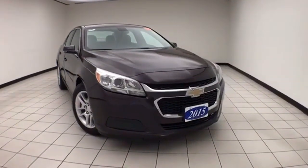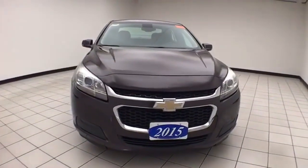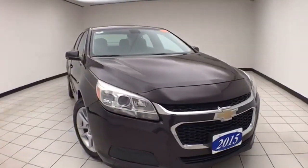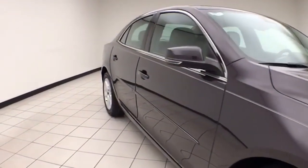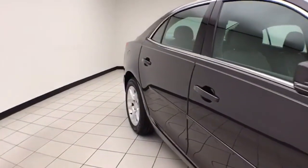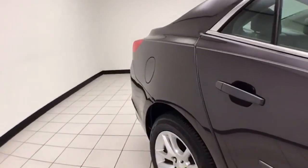Welcome to Cheboygan Chevrolet Chrysler Center. Today's special is the 2015 Chevy Malibu LT, stock number Z9964XX. Only 42,000 miles on this one owner, and it comes with a clean AutoCheck history report. Sable metallic in color. You receive the balance of the factory five-year, 100,000-mile powertrain warranty.